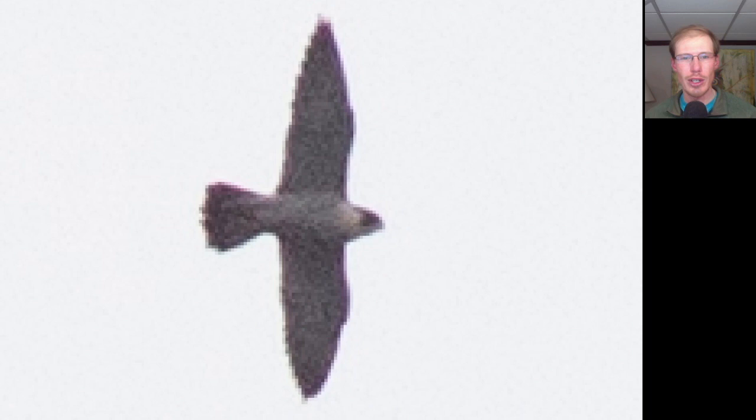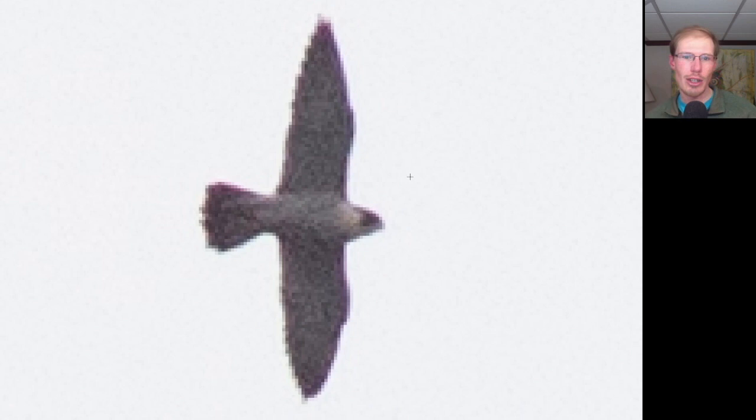Here we have a bird soaring high overhead. From the way it flew, we knew it was relatively large. We see very pointed wingtips, so we should be thinking large falcon. We can also see some dark on the face, so all of those field marks combine to make this a peregrine falcon. I got a look in the spotting scope and could tell it was an adult - it had some blue barring on the underside.